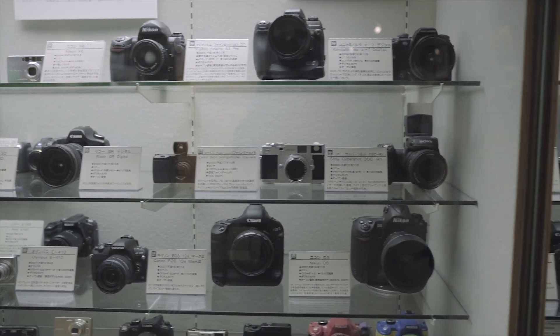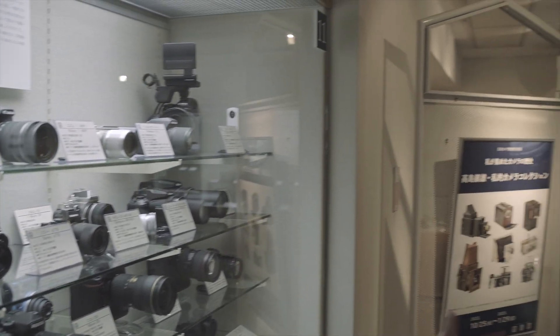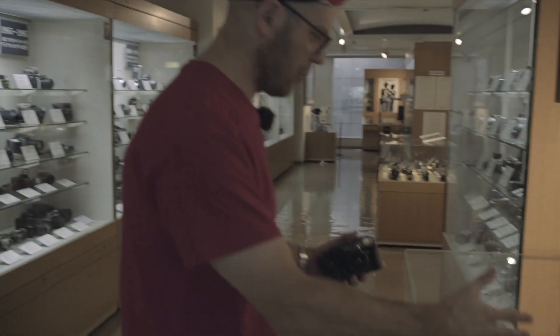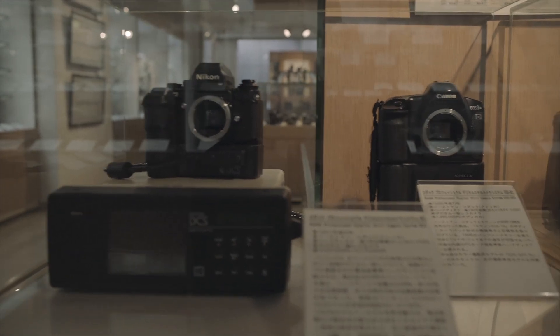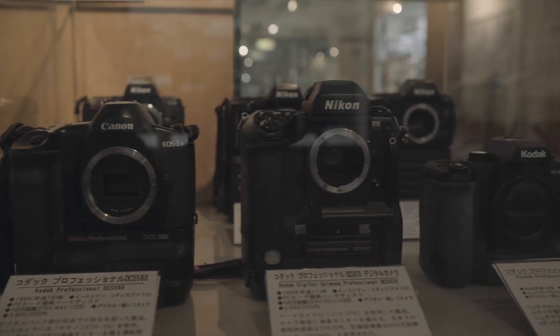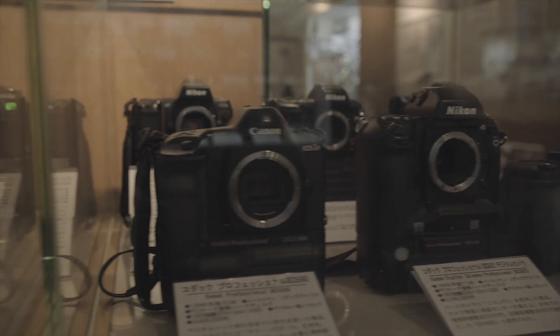Camera manufacturers will send one of every camera they make to this museum to be part of its collection. You've got all these cool modern ones, but then you've got the originator cameras from digital. Back in 1991, DCS systems from Kodak and Canon-Nikon collaborations - these were the very first mainstream digital cameras and they're here. They changed the way we take pictures.